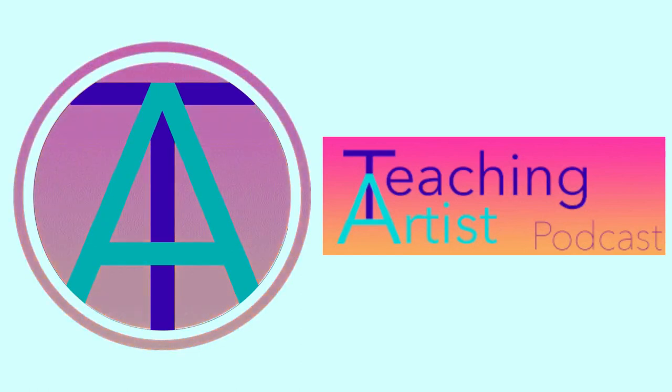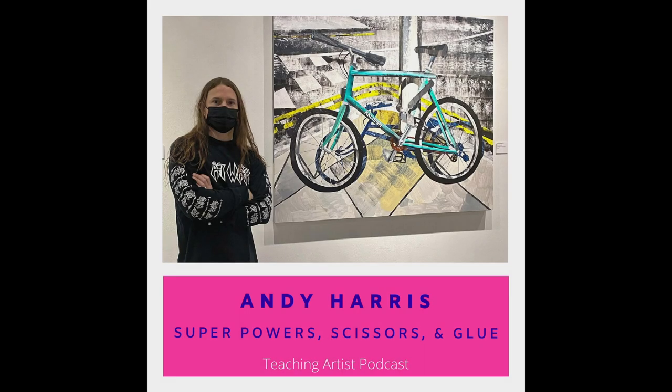Welcome to Teaching Artist Podcast, a show dedicated to discussions of teaching art to kids, making art, and how those things overlap and feed each other. I'm Rebecca Potts, your host, a visual arts teaching artist. Thank you so much for listening. This one is a bit of a longer episode with another incredible collage artist, Andy Harris.